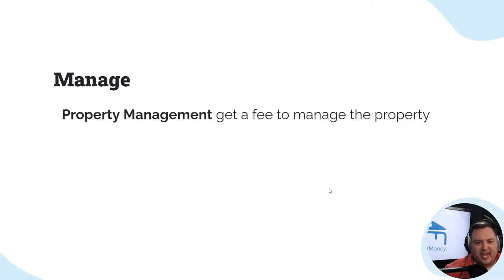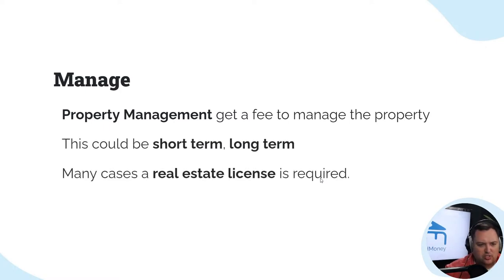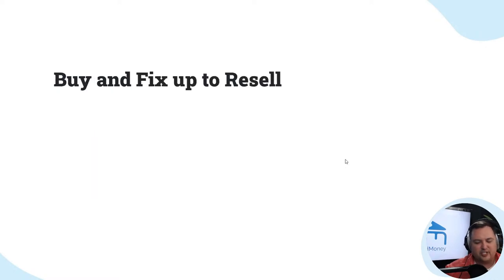Property management — you can get a fee or manage the property. You can manage properties on a fee basis, or do an equity split. This could be short-term or long-term. In many cases, a real estate license is required if you want to be managing properties.